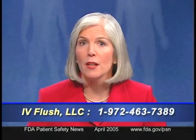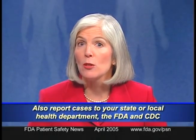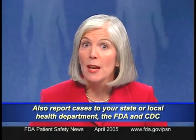Consumers or healthcare facilities with questions can contact the company at 1-972-463-7389 or the FDA at 1-800-FDA-0178. If you suspect that your patients may have been infected from these products, you should also report these cases to your state or local health department, the FDA, and the CDC.